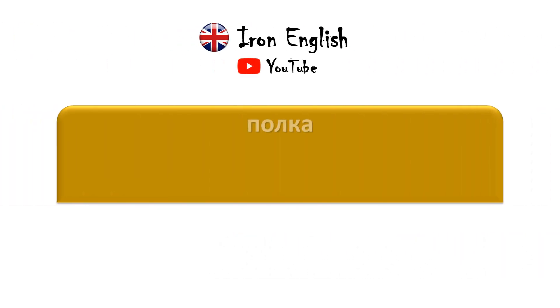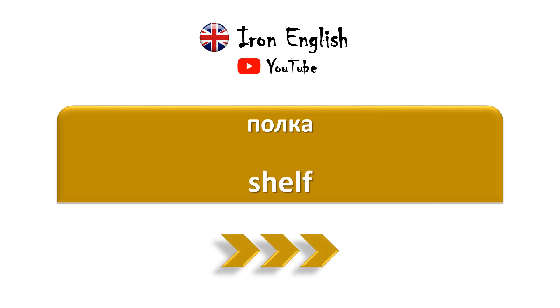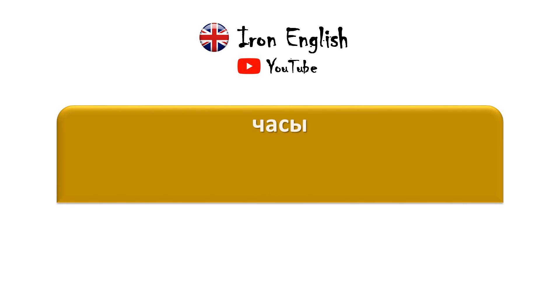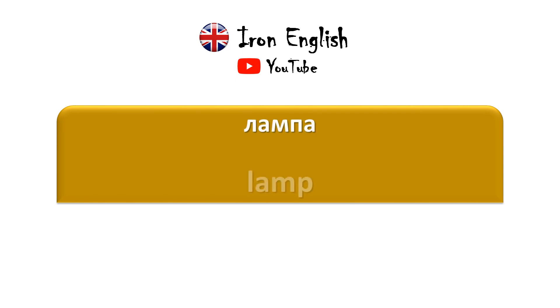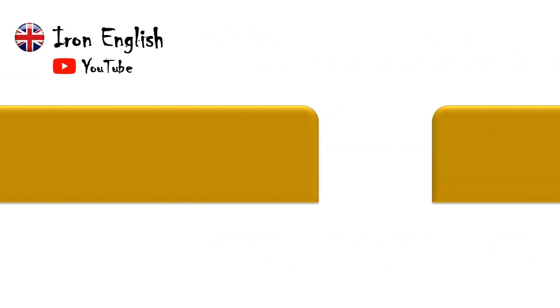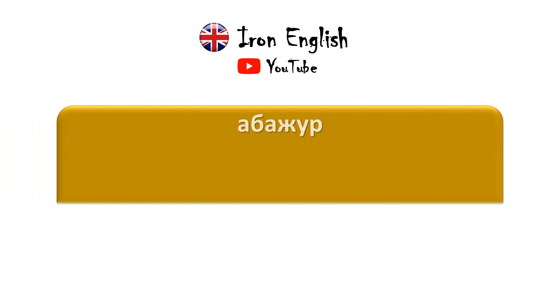Полка — Shelf. Часы — Clock. Лампа — Lamp. Занавески — Curtains.